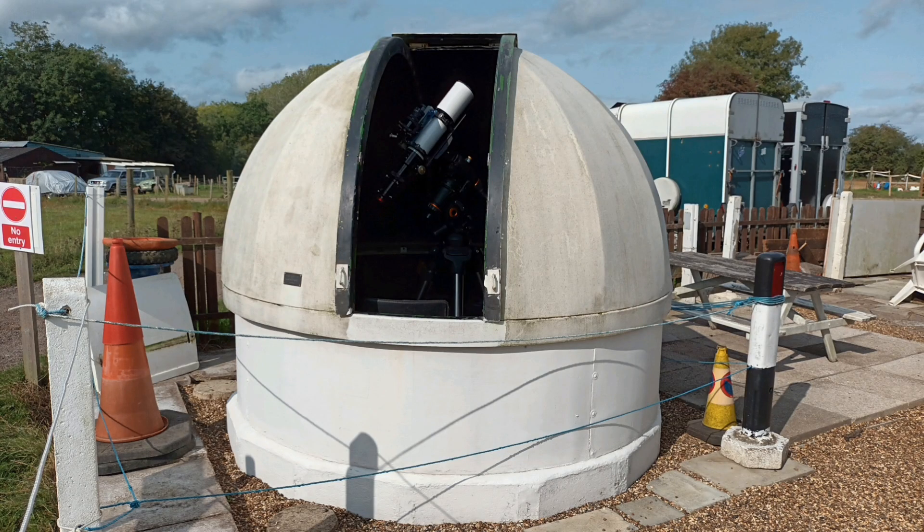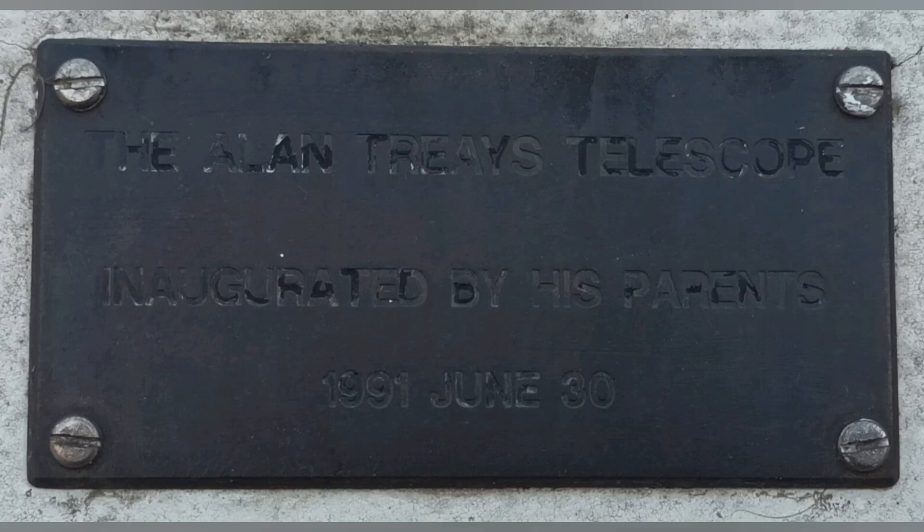The plaque that you can see halfway down and just to the left of the opening commemorates Alan Treehaze, who, as Tony said, sadly died of cancer at the age of just 18. It records the inauguration of this observatory and its original telescope on the 30th of June 1991 — that's 12 years to the day after the official opening of the main observatory.